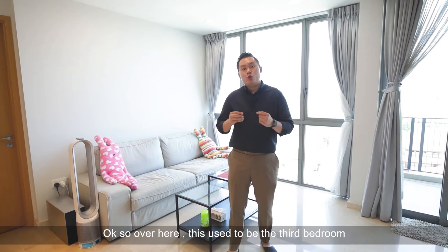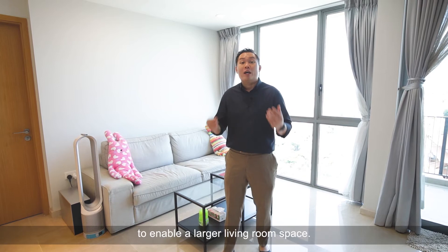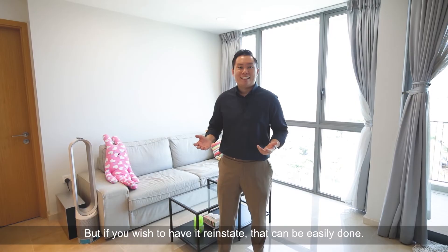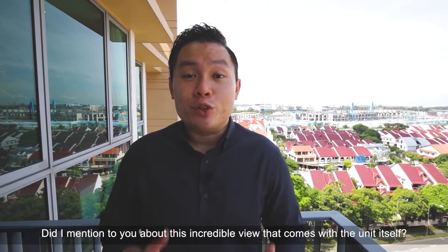Over here, this used to be the third bedroom, which my owners have cleverly removed the walls to enable a larger living room space. But if you wish to have it reinstated, that can be easily done. And yes, did I mention this incredible view that comes with the unit itself?